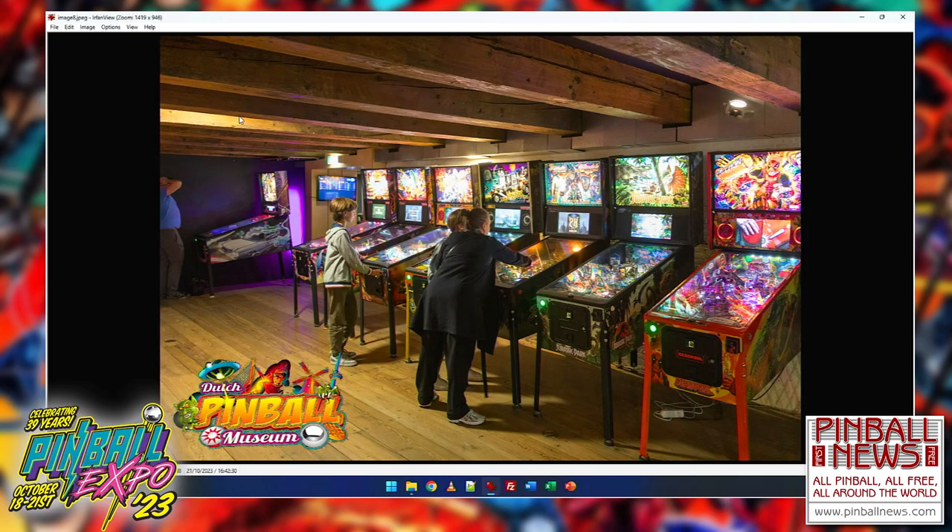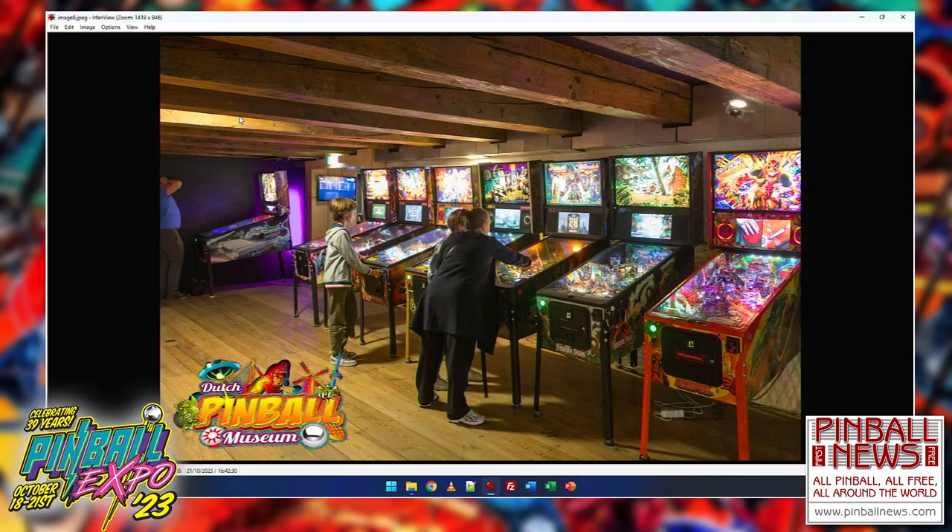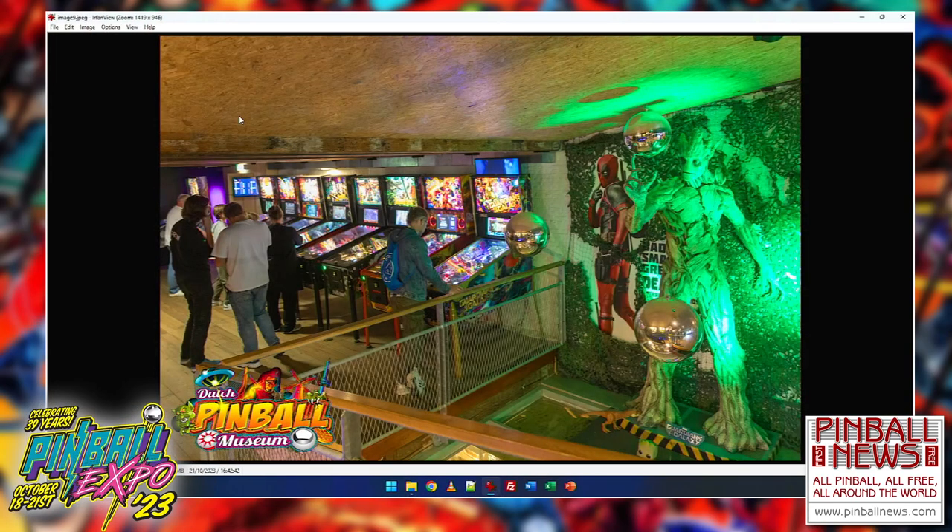We are an official Stern Connect location, and in the month of August — rainy weather in the Netherlands — we got about 7,000 Stern Connect hits in a month, which is a lot. Also, you can see the Groot statue — Groot is a character from the movie and the machine is next to it. It's an expensive statue; you could easily buy another pinball machine, but that's just another pinball machine.